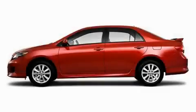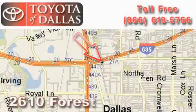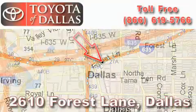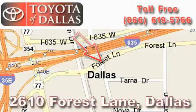Stop by today and test drive this car for yourself. Toyota of Dallas is located at 2610 Forest Lane. Our main objective is to make your experience at our dealership a satisfying one, whether it's for sales, service or parts.